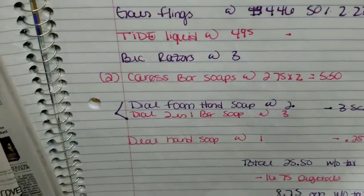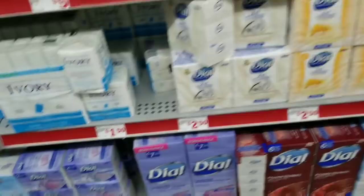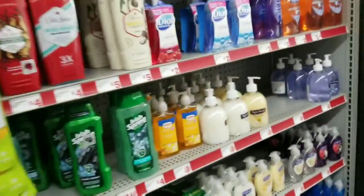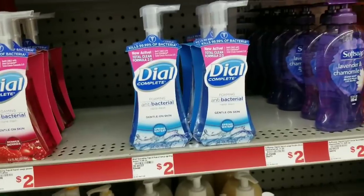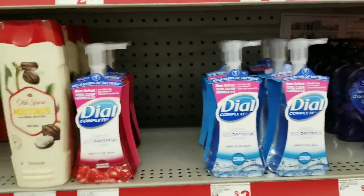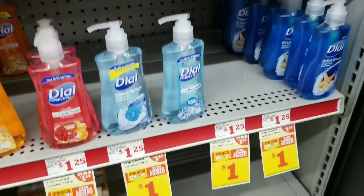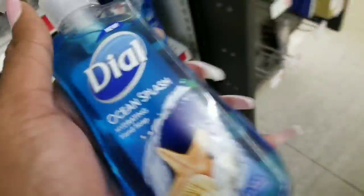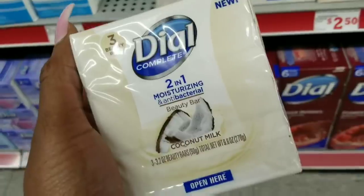Next item on my list is the Dial foam hand soap and the two-in-one bar soap. The two-in-one bar soap is priced at $2.50 and the Dial foaming hand soap is priced at $2.00. I'm also going to find a regular Dial hand soap — they're currently on sale for one dollar and there's a 25-cent off digital coupon, so I'll grab one of those and also a Dial two-in-one.